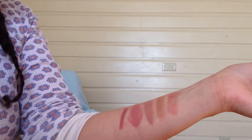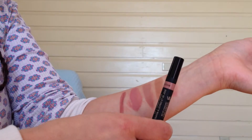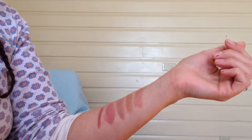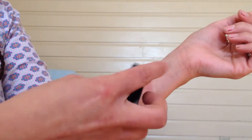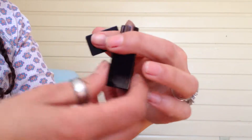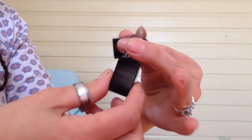The next here is the Nude Stix Lip and Cheek Pencil in Whisper — very pretty. The next here is the Laura Mercier, and this is also a deluxe sample size, and so is the Nude Stix. Look at that — it's more of a brownie nude.